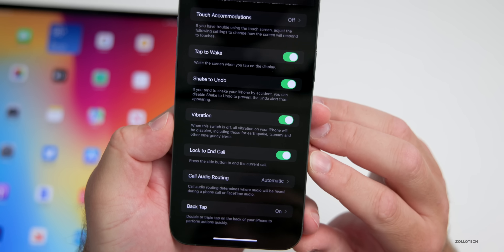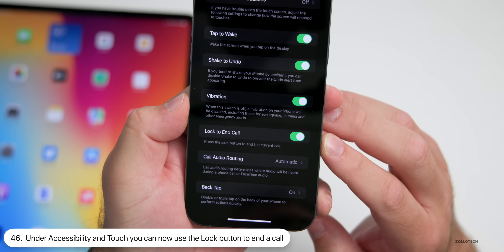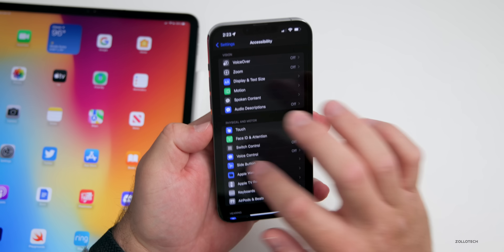Within Settings, go to Accessibility > Touch, and scroll toward the bottom. There's now an option to 'Lock to End Call' — it says press the side button to end the current call. That's a new option found within Accessibility.